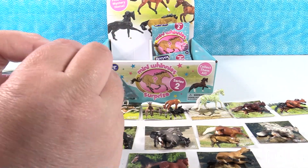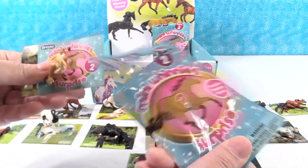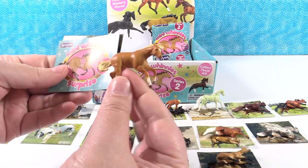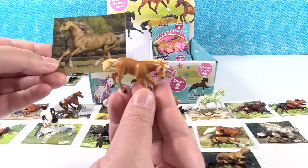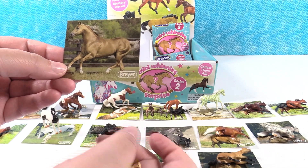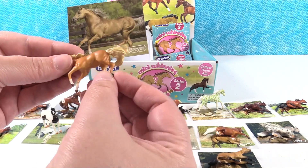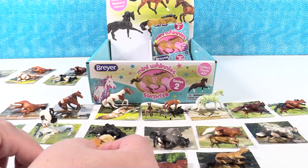We're hunting for two more — Domino and Tootsie. That's Tootsie! It's Tootsie. Yay, Tootsie! Wow, Tootsie looks like a really pretty horse. Looks gold, almost. She looks silky, too. There we go, Tootsie. Cute.